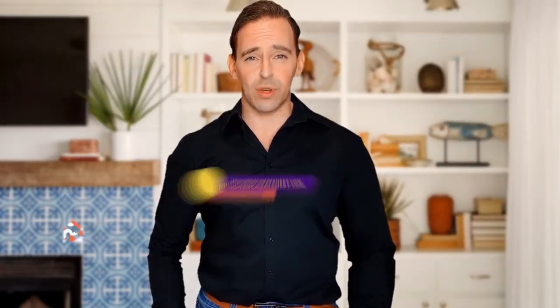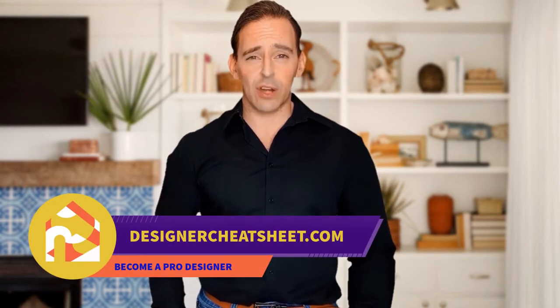Don't forget to grab your free copy of the designer's toolkit from our website, designercheatsheet.com.